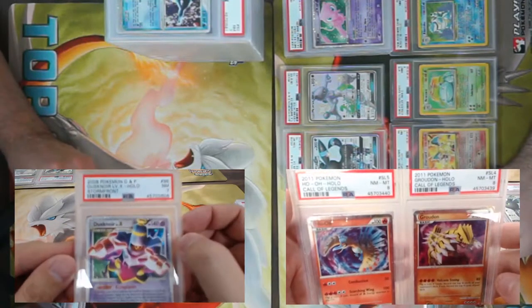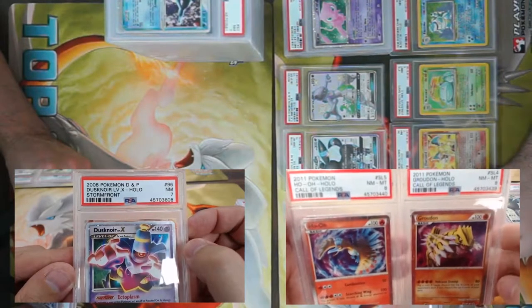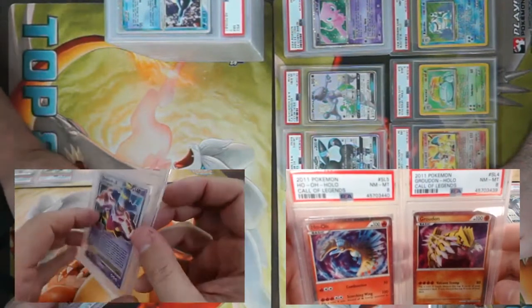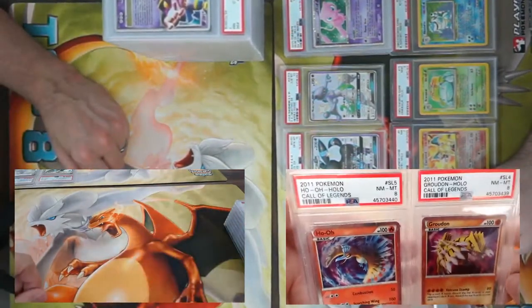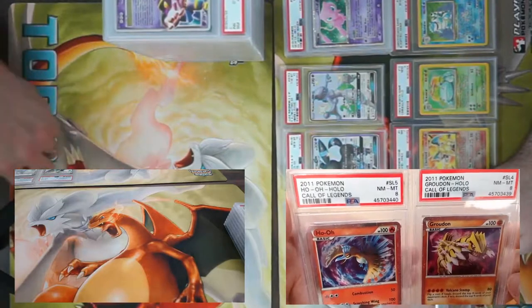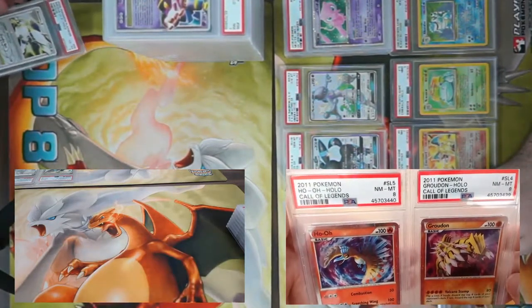Got a Dusknoir Level X holo from Stormfront — this was the only Pokémon card that could turn itself into a stadium upon a knockout and then went back to your hand when replaced instead of the discard pile. Came back a PSA 7. Also two shinies from Call of Legends — Ho-Oh and Groudon — both came back an eight.